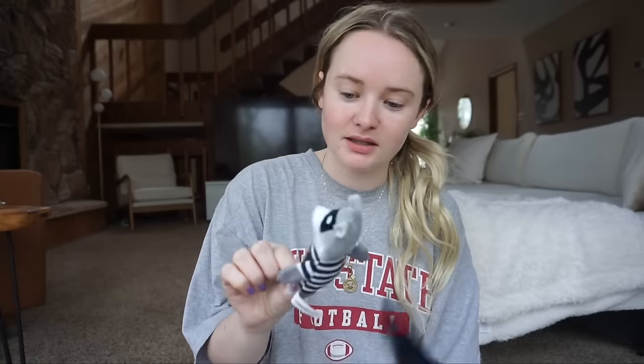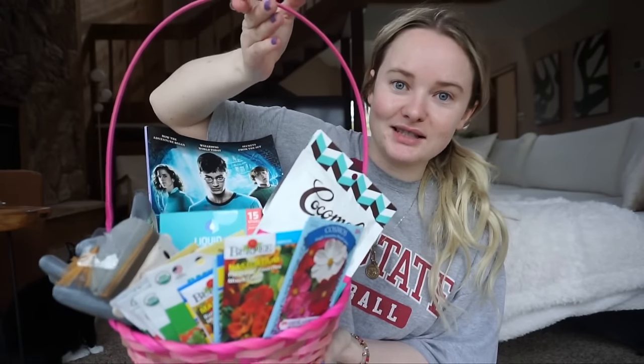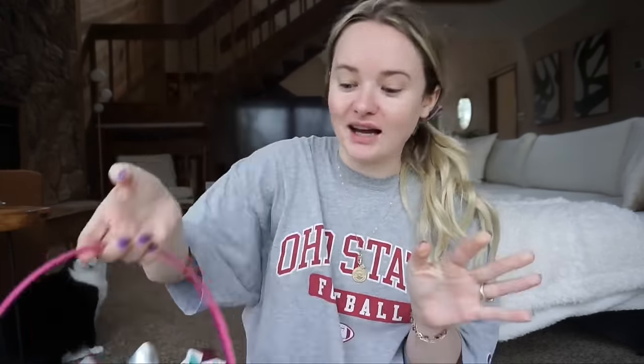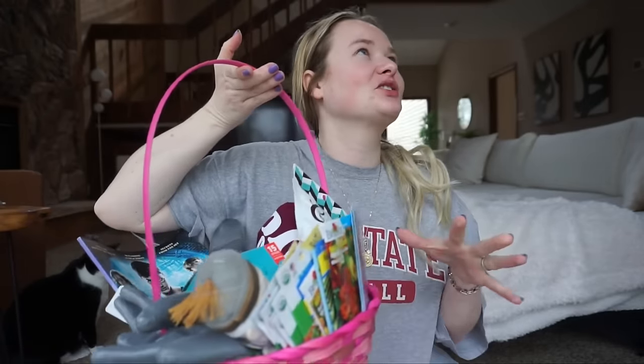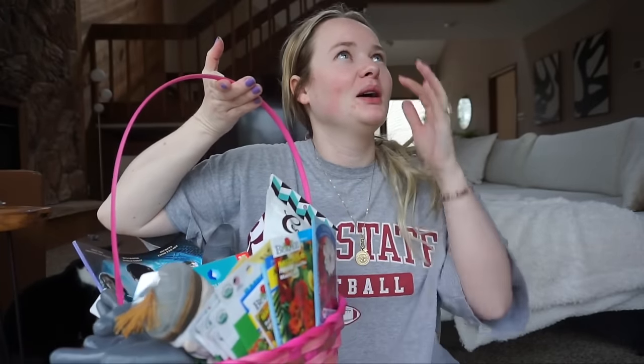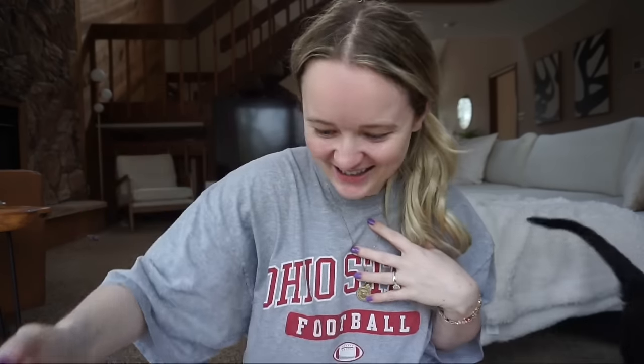Good morning everybody! I'm here with the catnip bandit and I'm about to do my Easter basket unboxing from the Easter bunny. He put this together yesterday — I swear I did not, because this honestly kind of looks like a woman arranged it. I was merely supervising. He says he did it all on his own and did a good job.